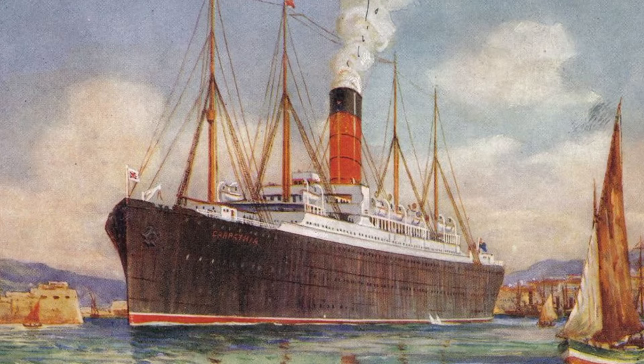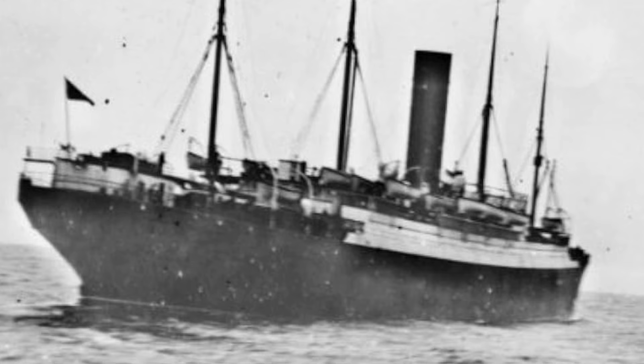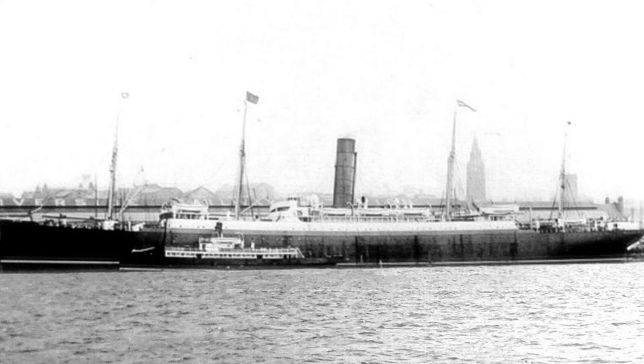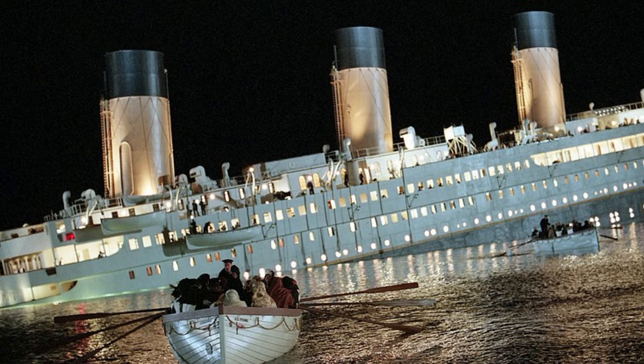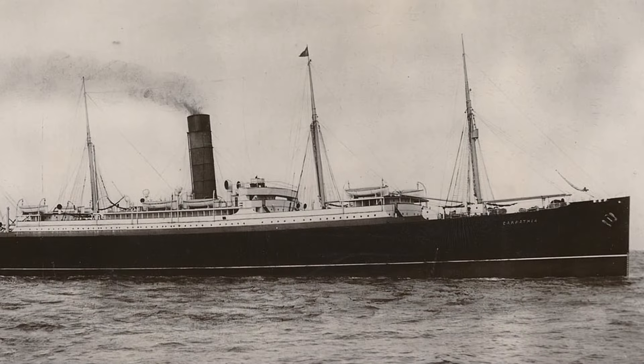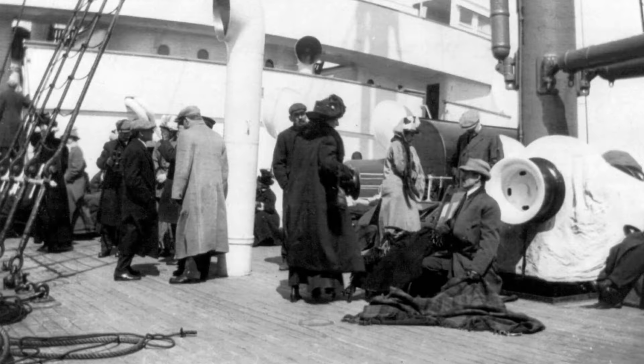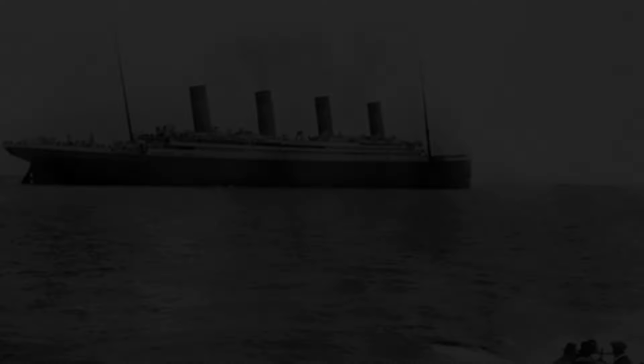RMS Carpathia was a British Cunard Line transatlantic passenger steamship. Its most notable moment in history came on April 15, 1912, when it responded to the distress signals from the sinking RMS Titanic on the North Atlantic Ocean. Carpathia raced to the scene and rescued over 700 survivors of the Titanic disaster, playing a crucial role in one of the most famous maritime rescues in history.